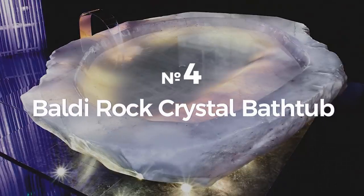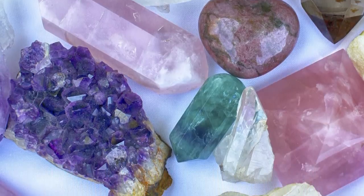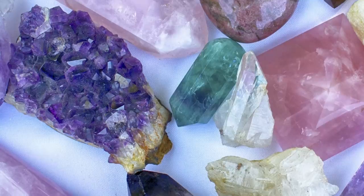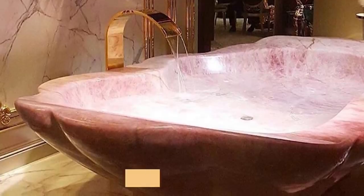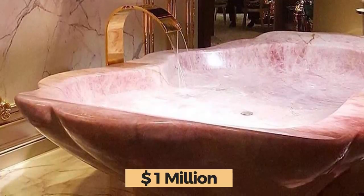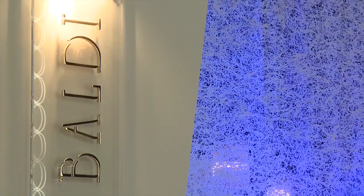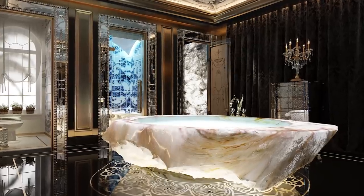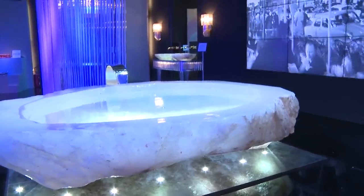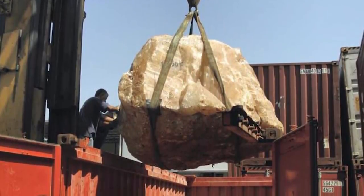Number 4: Baldy Rock Crystal Bathtub. If you want an expensive hobby, get into crystals. Those chunks of sparkly rock go for hundreds or thousands of dollars, so it shouldn't be too surprising that this bathtub made of solid gemstone sold for $1 million. Baldy Home Jewels is the company behind these luxurious bathtubs. The tubs can be made from green quartz, rose quartz, and crystal rock, allowing wealthy patrons to pick whatever best suits their home decor. All of the crystals are sourced from the Amazonian jungle, which isn't an easy task.